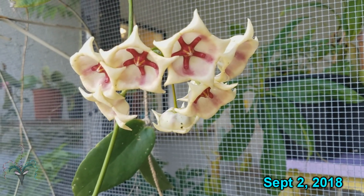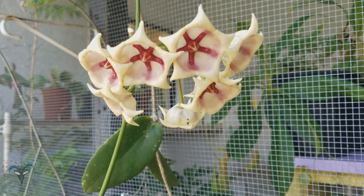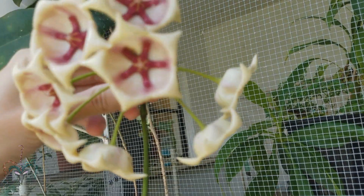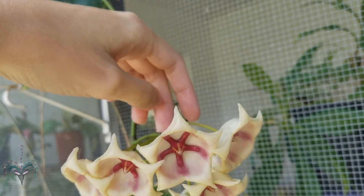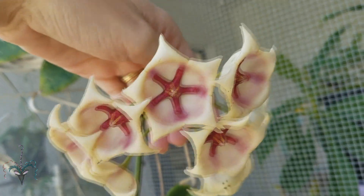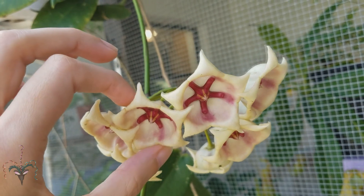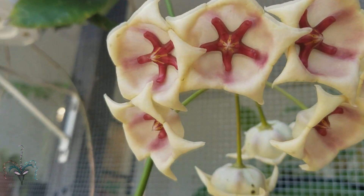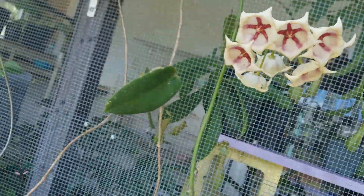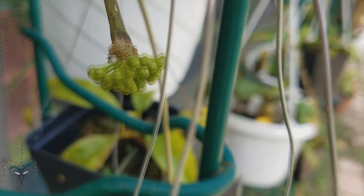This Hoya is still in bloom — I'm really surprised. It looks like a suction cup and it does have a nice scent, but it's very mild and faint. I'm so impressed by how big it is and how hard the flowers are. Yeah, it's waxy and hard — so cool.